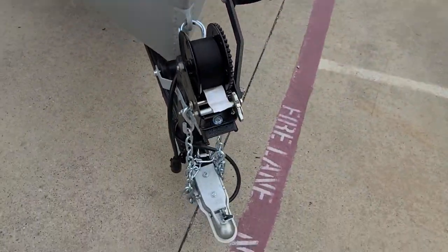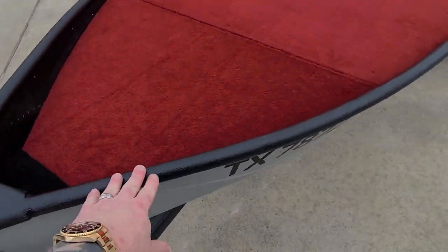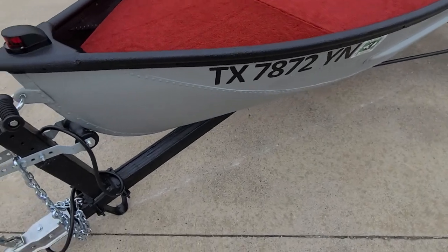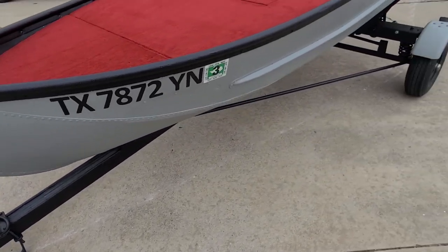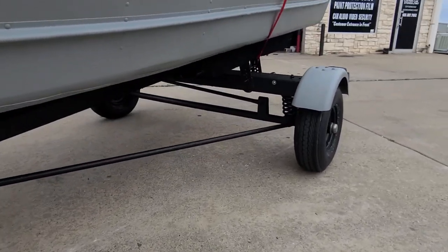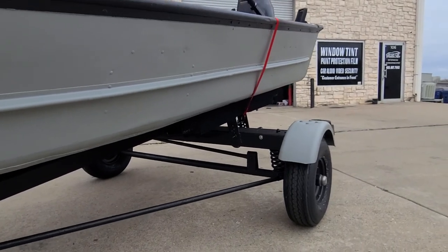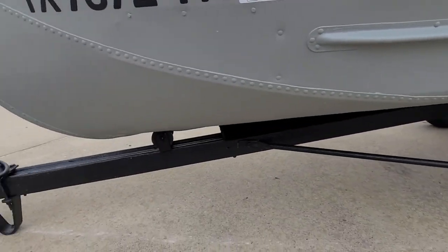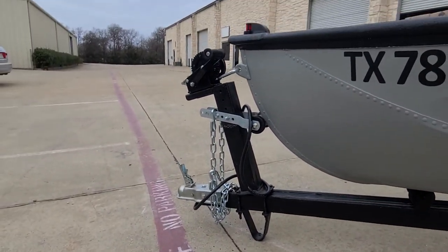Totally redid the trailer. Got all Raptor liner — actually Raptor liner black in the interior, and then a Raptor liner gray on the outside. Raptor liner on the trailer. Redid all the bunks. New tires. Painted the wheels. All new trailer parts.